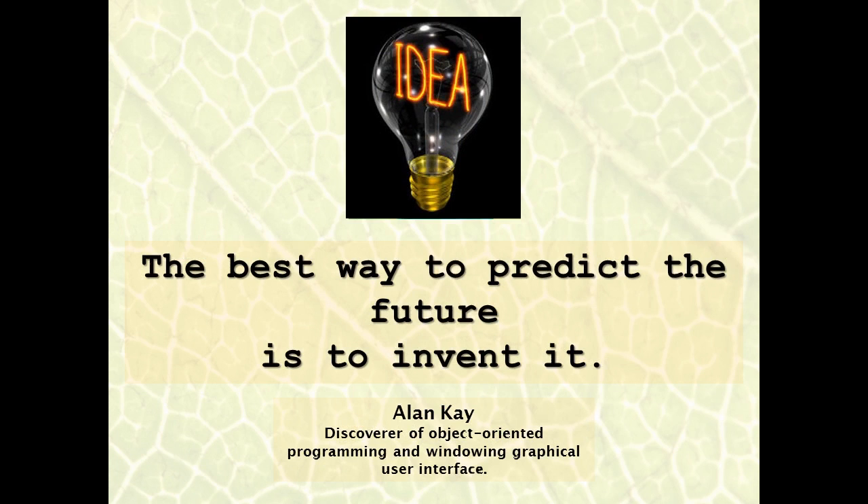As we are all working together, contributing to solving the problems of the future and seeding this future, I share a thought with you that inspires me on a daily basis. Thank you very much.